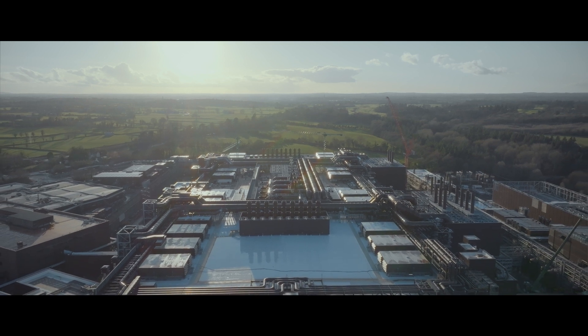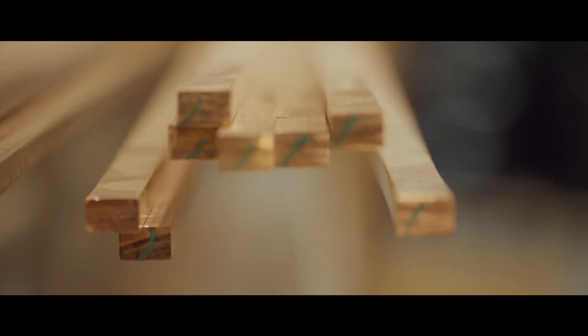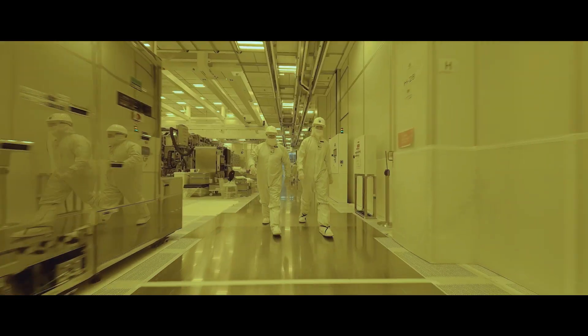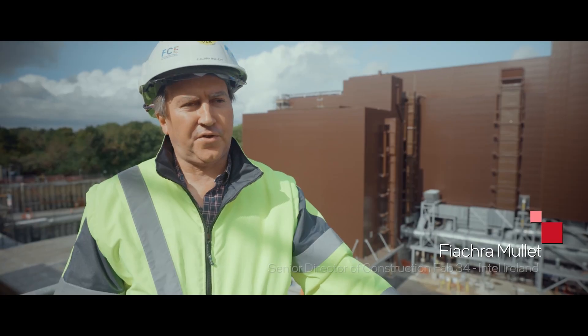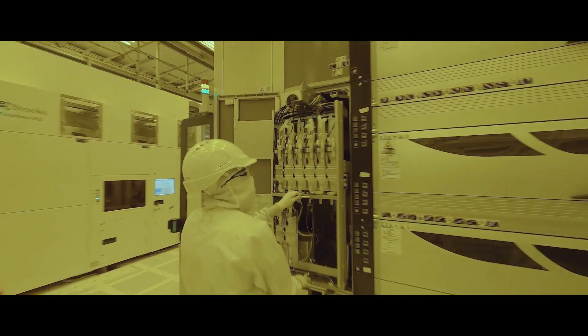FAB 34 is probably the biggest single project that we've ever been involved in. We've had an involvement with Intel since 1989, but this project was different. FAB 34 is one of the most advanced global industrial facilities. This is the first time we've attempted to design and construct a two-module build — that's two full FABs in one go — so from a global scale this is totally unprecedented.